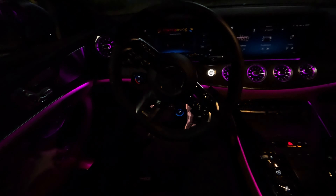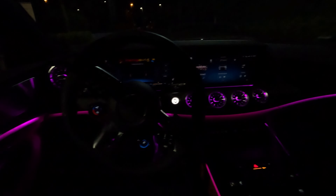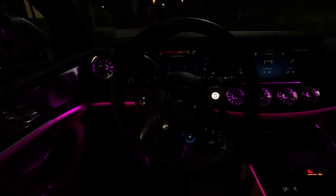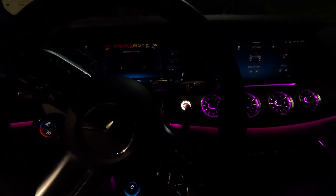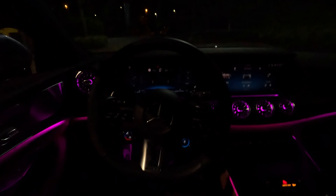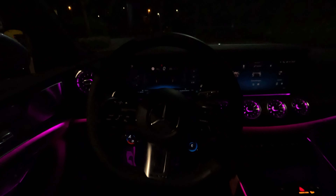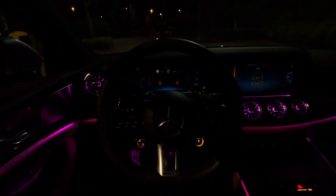Here we have the gorgeous looking interior — let me jump right inside and give you a closer look. Wow, the ambient colors inside are absolutely fascinating. The car is ready to drive and it always starts in comfort with electric mode, so there's no sound. As soon as you switch to sport, you have the V8 firing up, and then you can also go with sport plus.